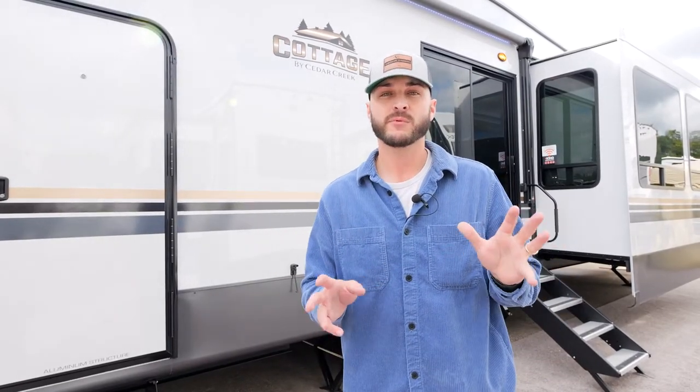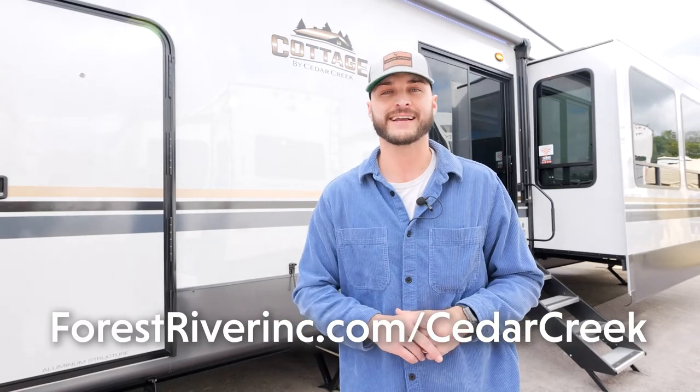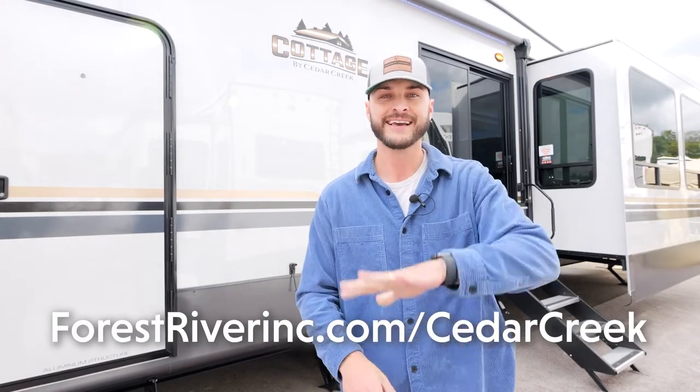I wanted to thank you for coming on this tour with me today. If you want any more information on this 40 CDL cottage or any other Cedar Creek products, please visit our website at forestriverinc.com/cedarcreek. Thanks for coming by.